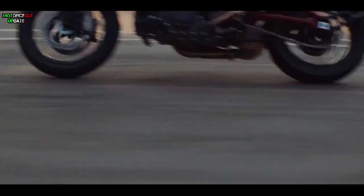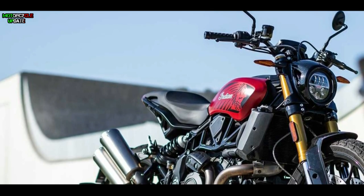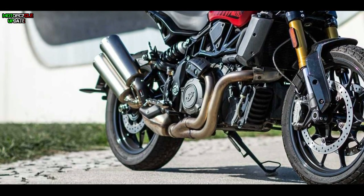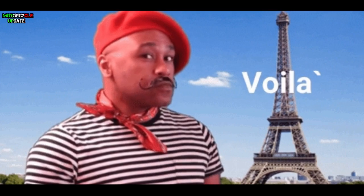According to the information, the Ruby Smoke Limited Edition will be available in November and produced in limited numbers of only 150 units. Unfortunately, according to information from media sources, so far this limited bike is only available in the French market.